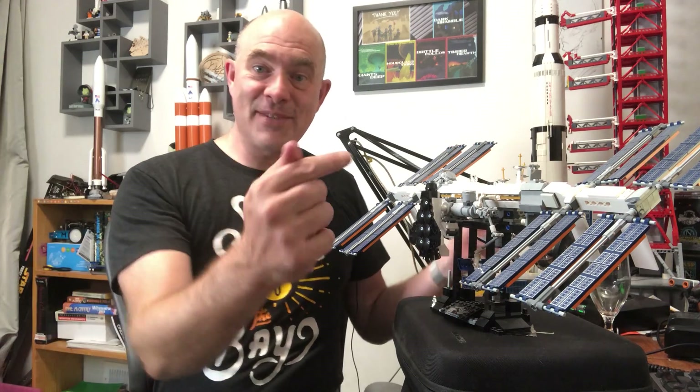So I wanted to talk about the systems and techniques the International Space Station uses in orbit, and I have this Lego model of the ISS that I can use to actually point out some of the features.